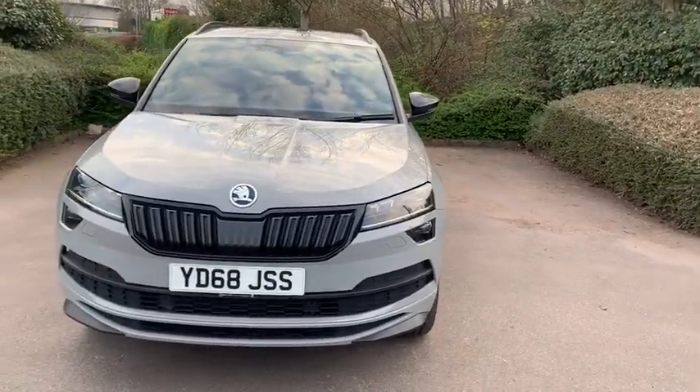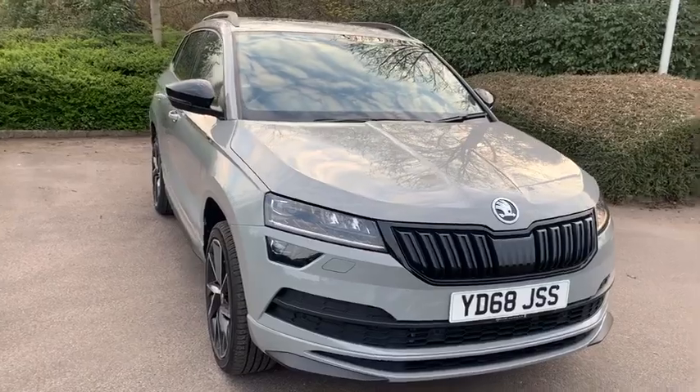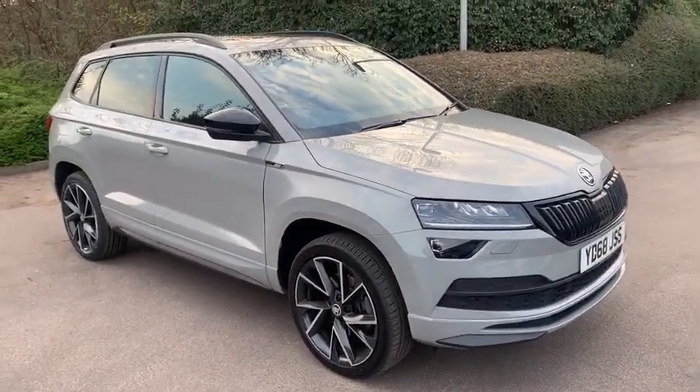This car has had two previous owners — one of them being a private owner, the other being ourselves, as it was an ex-demo. It's been fully serviced by us ever since it went out.